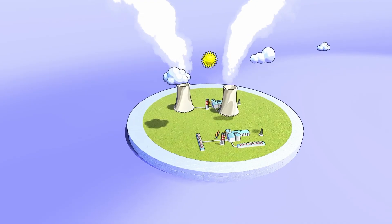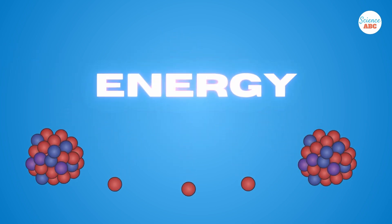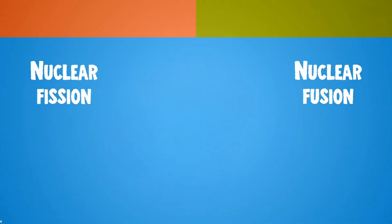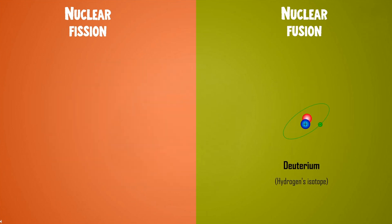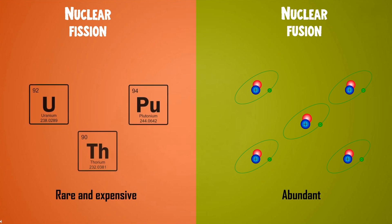Nuclear power plants around the world work on the principle of nuclear fission, wherein an atom is split into smaller atoms, accompanied by the release of usable energy. Nuclear fusion is the opposite of nuclear fission. Fusion is actually a better bet than fission when it comes to generating power. Nuclear fusion requires significantly less fuel than fission. Fusion is also carried out by using deuterium, an isotope of hydrogen, as fuel, which is quite abundant in nature. In contrast, the fuel necessary for fission is very hard to get and insanely expensive.